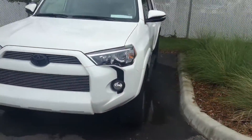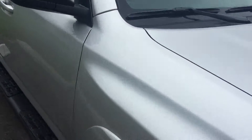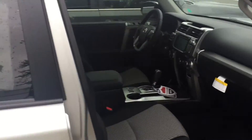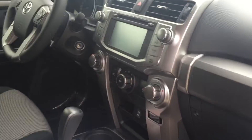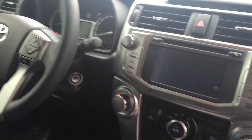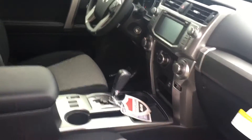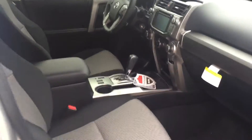We do have a white one as well, but back to the one you selected. With the XP you get the wheels, running boards, and black badging. Here's the interior — again, 2016 — backup camera, touchscreen audio, Bluetooth, navigation, and USB are all standard on the 4Runner.